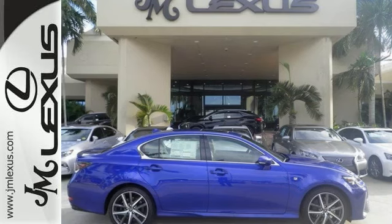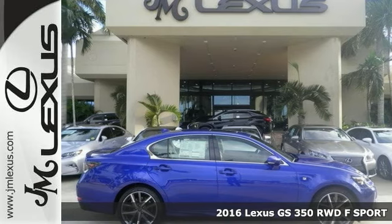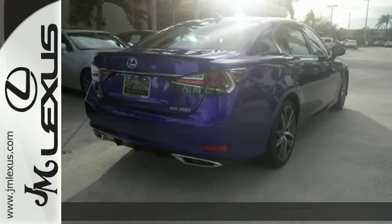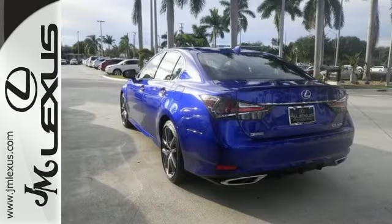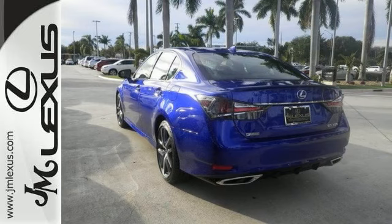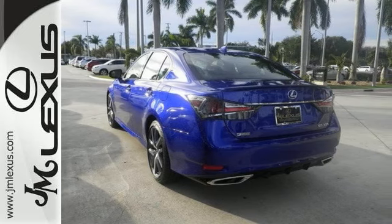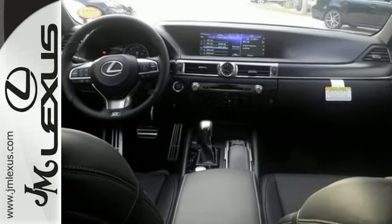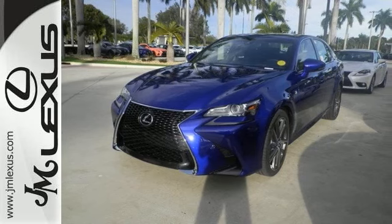Here's a 2016 Lexus GS350 F Sport. This vehicle has a lot to offer including the intuitive park assist, Bluetooth connectivity, heated leather seats with driver memory, safety connect satellite communications, navigation system with voice activation, Mark Levinson premium sound system, a sunroof, and the F Sport package.